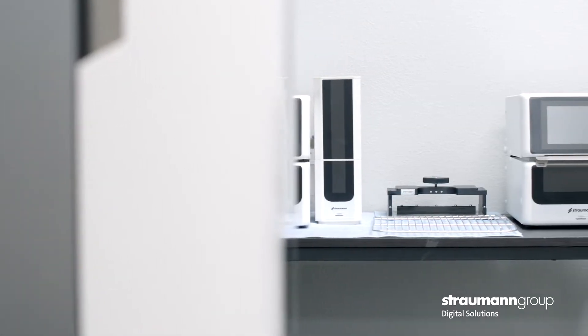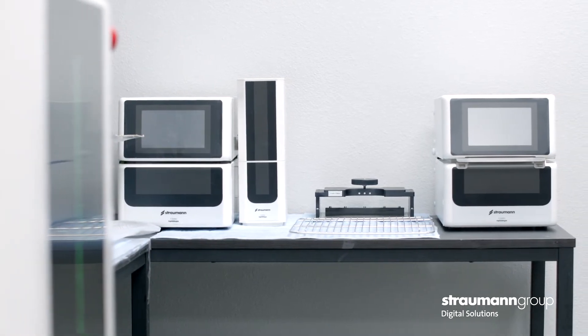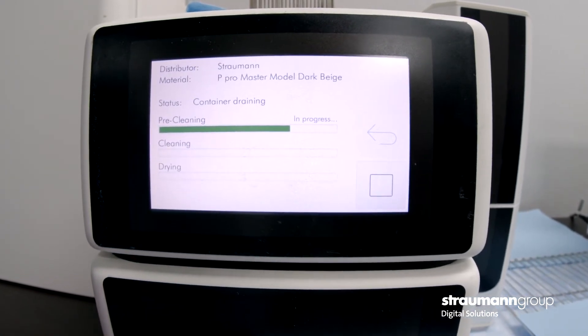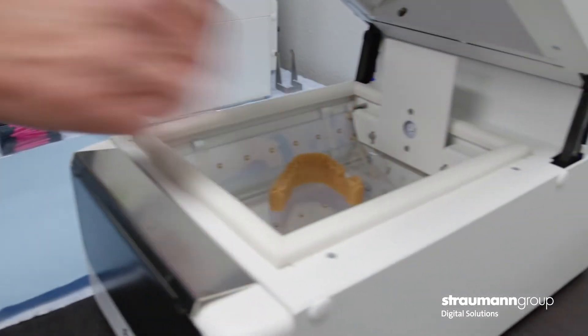One thing that I find unique about Strawman is their post-processing system. I love the wash and cure unit specifically because there is less mess. I only have to change the alcohol once a week, and it's something you can just start and walk away from — everything's done for you. Compared to competitor units where you have to move it from wash to wash, the Strawman P-Cure and P-Wash allow us to do that in one swoop.